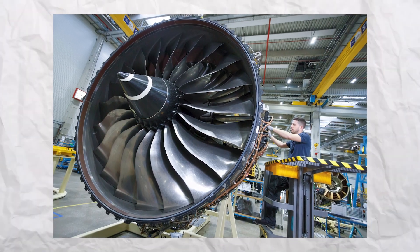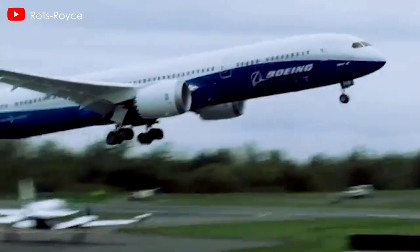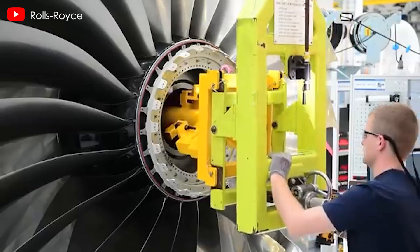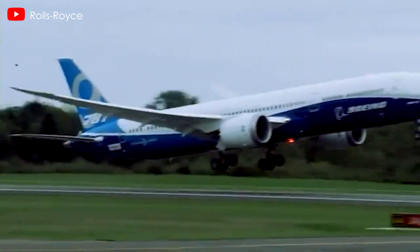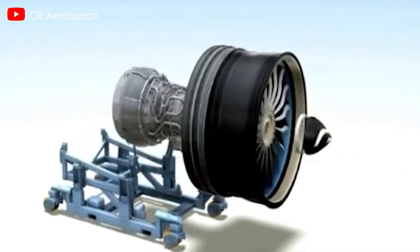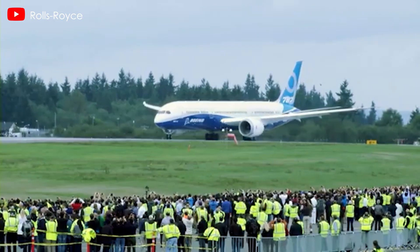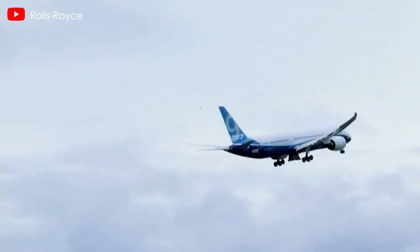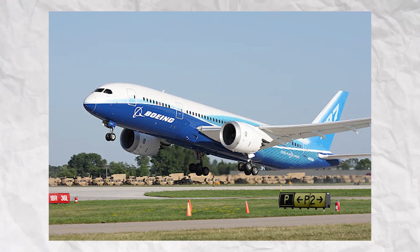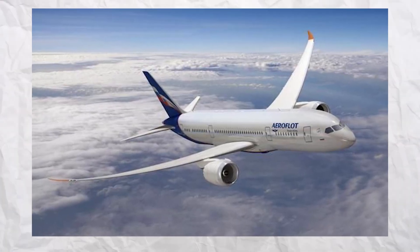The numbers have gradually shown the Trent 1000's declining position. As of December 31st, 2016, Boeing had secured 1,497 gross orders for all 787 variants, with 886 of those powered by the GEnX, while 454 aircraft were to be powered by the Trent 1000. The remaining 157 aircraft had unspecified engines, which included 787s that Boeing never delivered, such as Aeroflot's purchase of 22 aircraft.